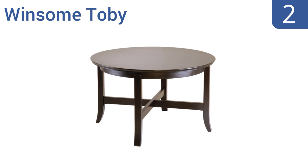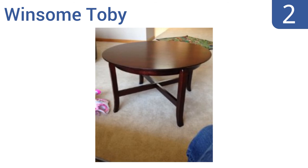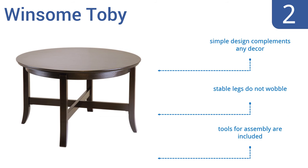At number two, if you need a functional coffee table that's easy on your wallet, look no further than the Winsome Toby. It has a small footprint which is ideal for apartments, studios, or dorm rooms, and can easily hold enough drinks and snacks for three to four people. Its simple design complements any decor, its stable legs don't wobble, and the tools for assembly are included.